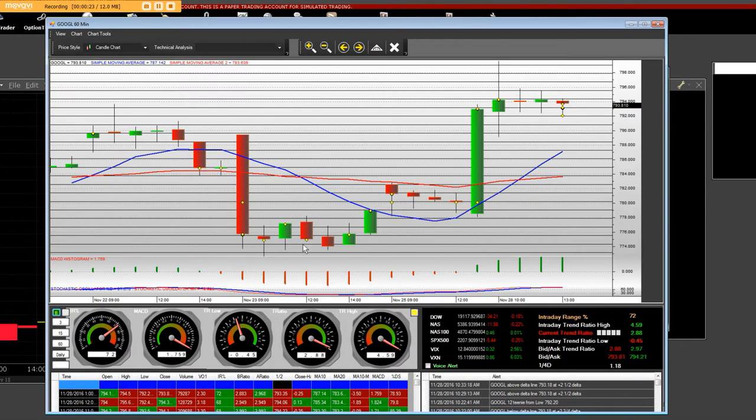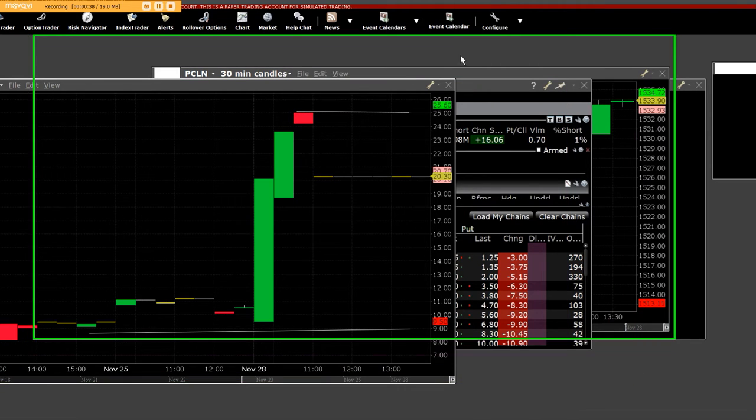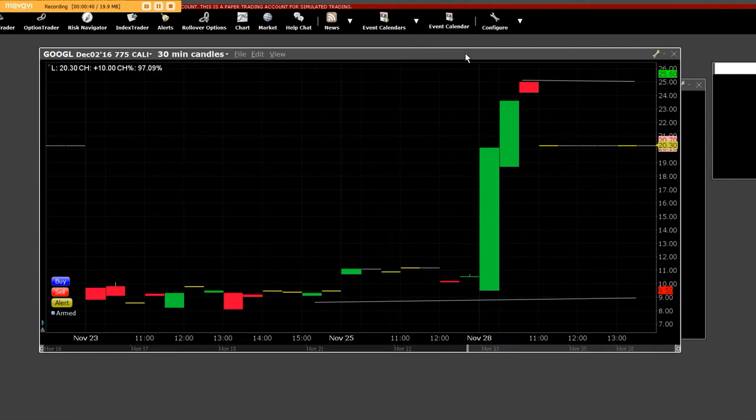Here were the lows. We broke out. You can see the 60-minute and the 60-minute top. What we did is we had bought this morning the call options on Google — the $775 call option — and we had owned them. Here is a call option chart that went straight right up to the top, right across here.